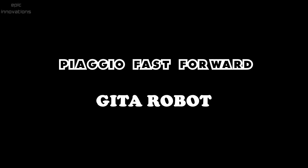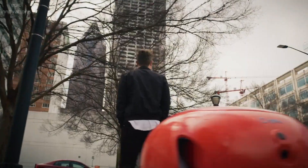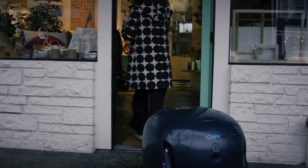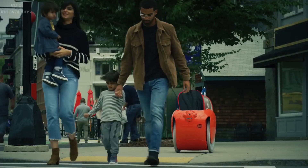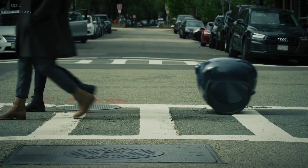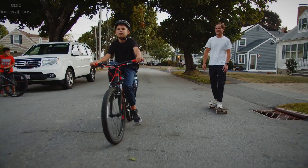Gita Robot is a cargo-carrying companion. It carries your stuff so you can walk outdoors for local errands and trips. It is designed and built in Boston by Piaggio Fast Forward, a member of the Piaggio Group, the Italian manufacturer of the iconic Vespa scooter.